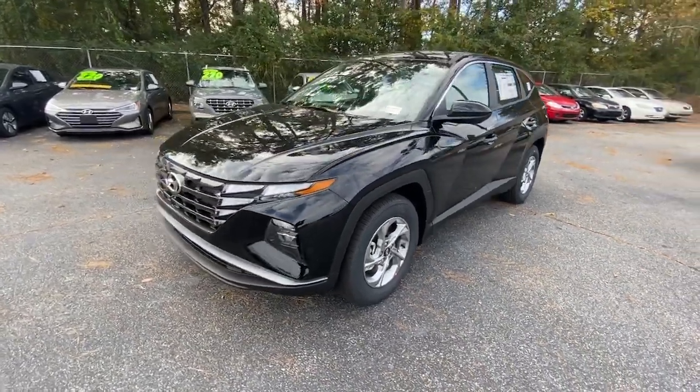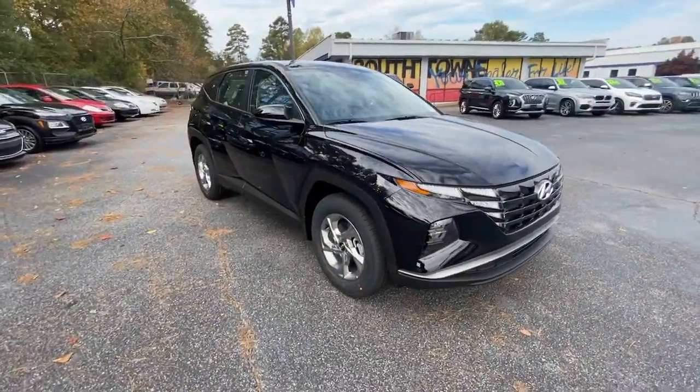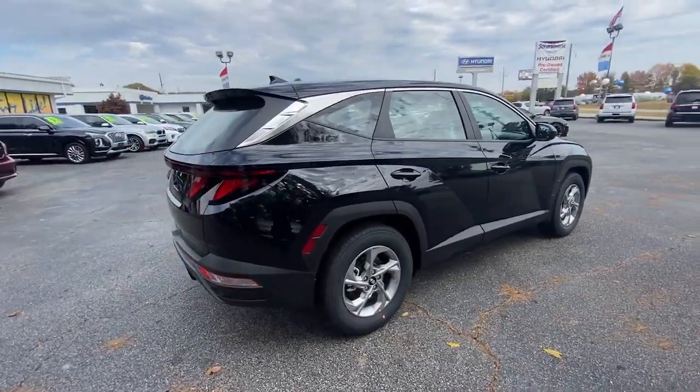Hop into the 2023 Hyundai Tucson. Choose the compact crossover that delivers an outstanding combination of quality, comfort, and safety — the Tucson.